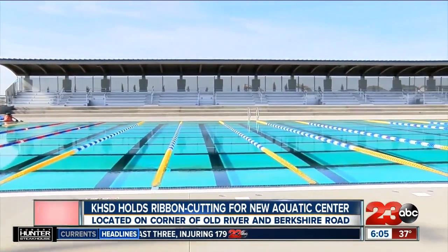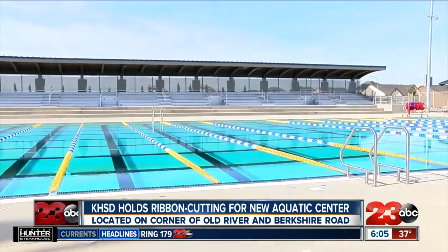The $14 million complex on the corner of Old River and Berkshire Road can host up to eight teams in the water and can fit about 700 spectators in the stands. This pool is specifically designed to accommodate Western United States Regional USA Swimming Events, with a minimum depth of seven feet in the Olympic pool.